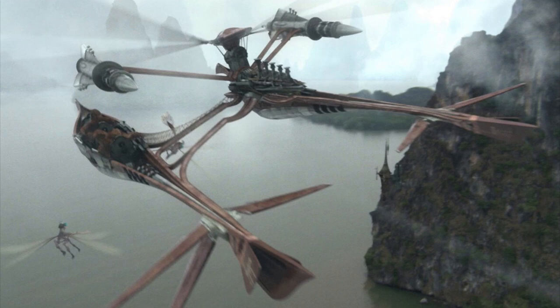It had a crew of two — a pilot and a co-pilot — and could carry two passengers, presumably gunners, when they were armed.